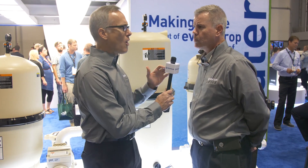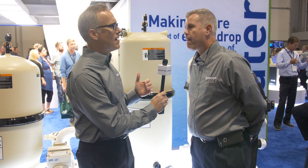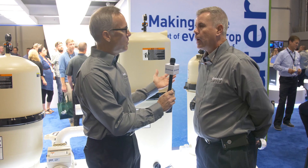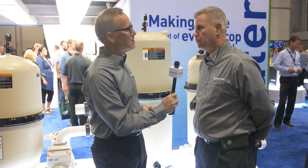Are all those available in the Full Flow line? Yes. So no matter what kind of filtration media you like, you can go to the Full Flow? Everything except sand — it's not available in sand, but cartridge and DE it is available.